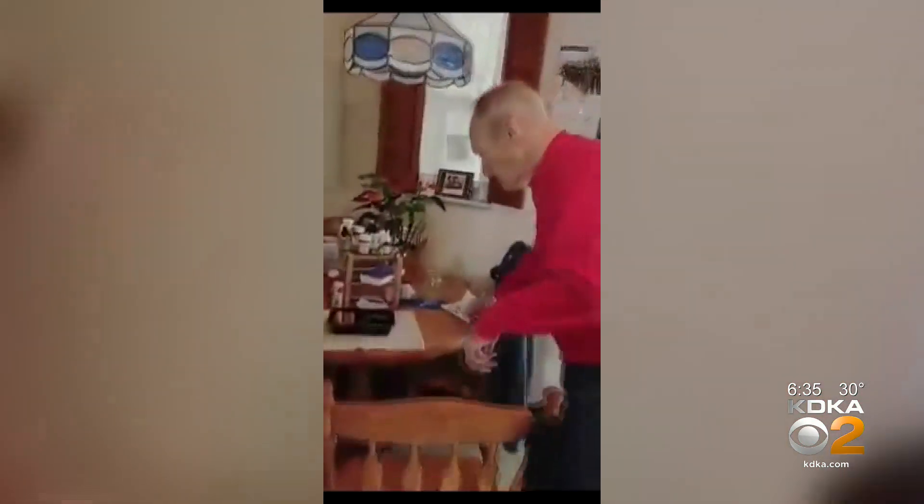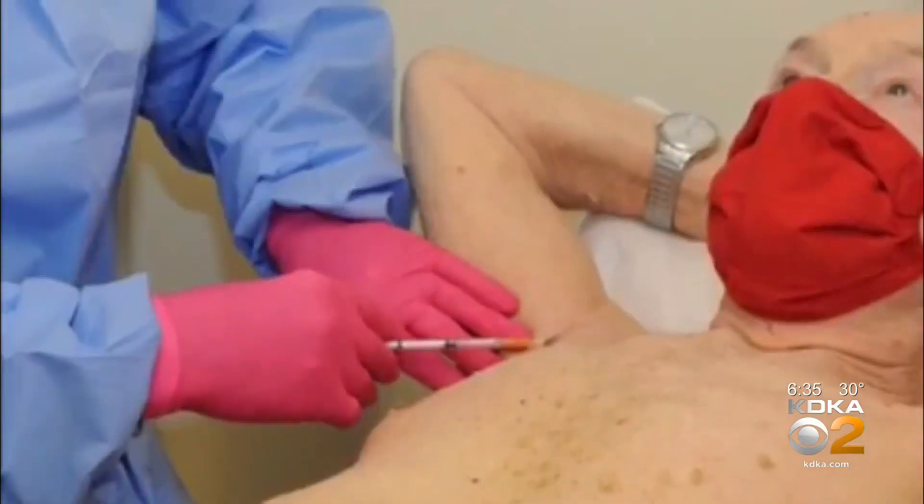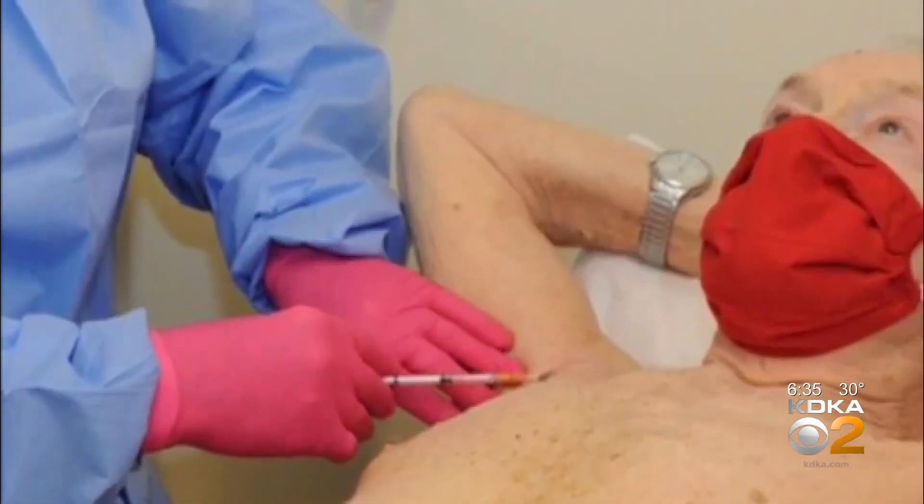Paul Kirsch had a melanoma removed from the back of his neck. Years later, a lump appeared under his arm. The cancer had spread. Of all the skin cancers to get, this is sort of the one that you wouldn't want to get, because this one has a bit of a bad attitude — it likes to spread places.